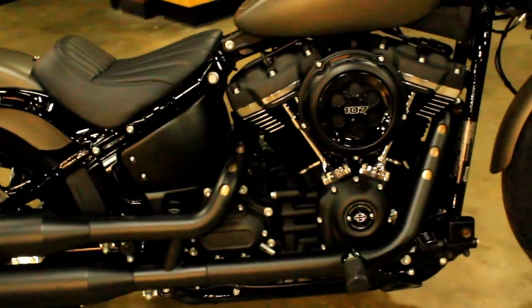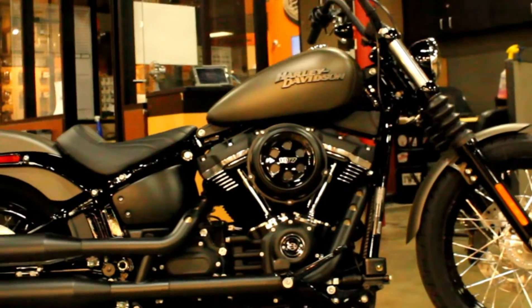In order to experience that, you gotta ride one of these bikes, which you can do seven days a week at Biggs Harley-Davidson in San Marcos.